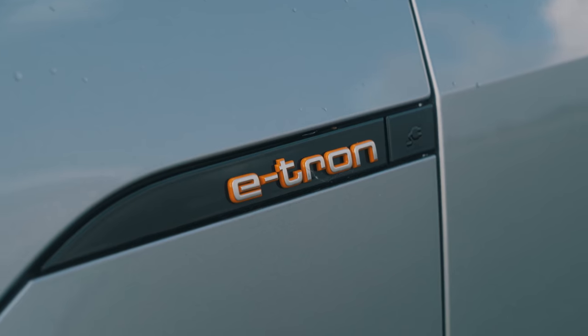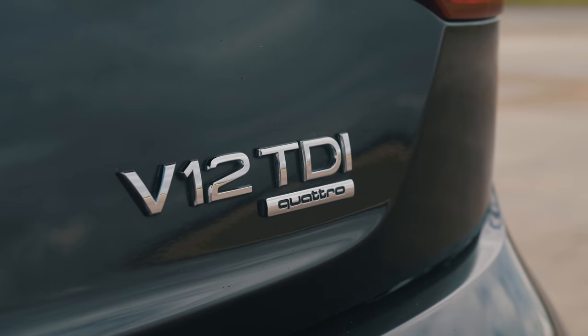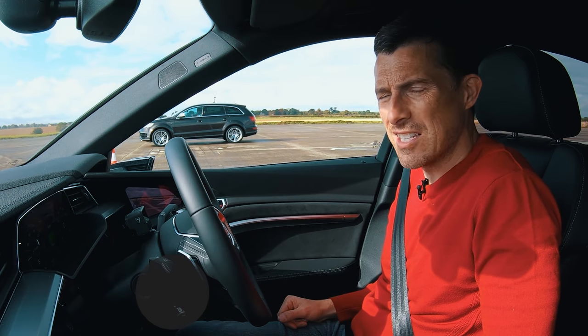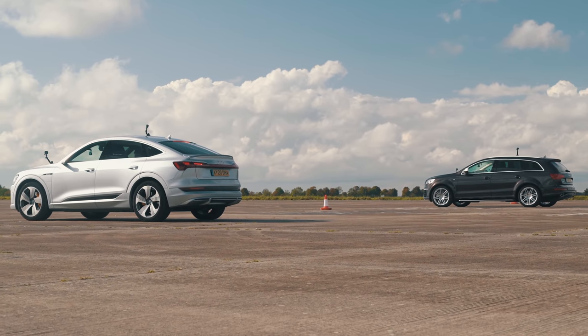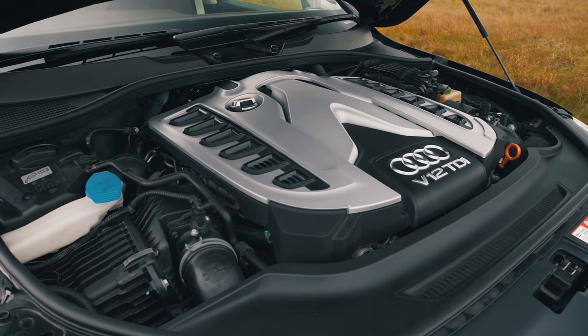Hi everyone, Matt Watson here from CarWow. I'm sat in an Audi e-tron Sportback and next to me is an old Audi Q7 V12 TDI — yes, it's a diesel. The idea behind this race is to show just how fast these latest electric cars are compared to internal combustion engines.